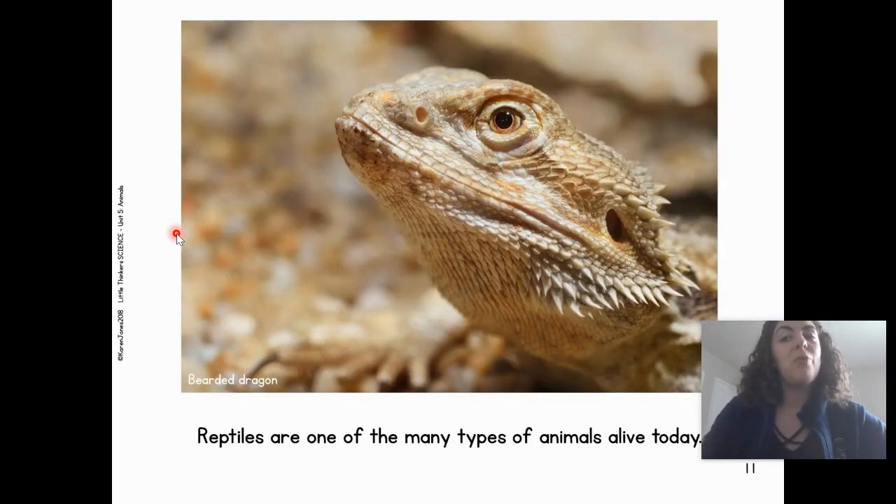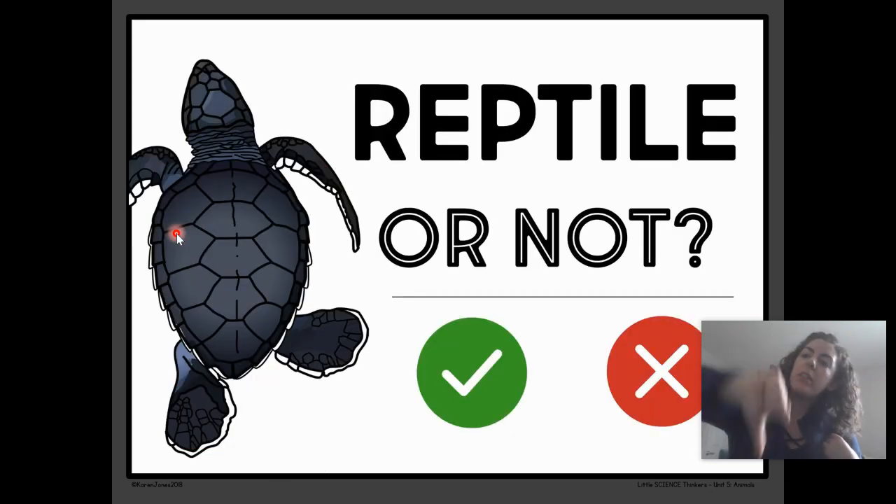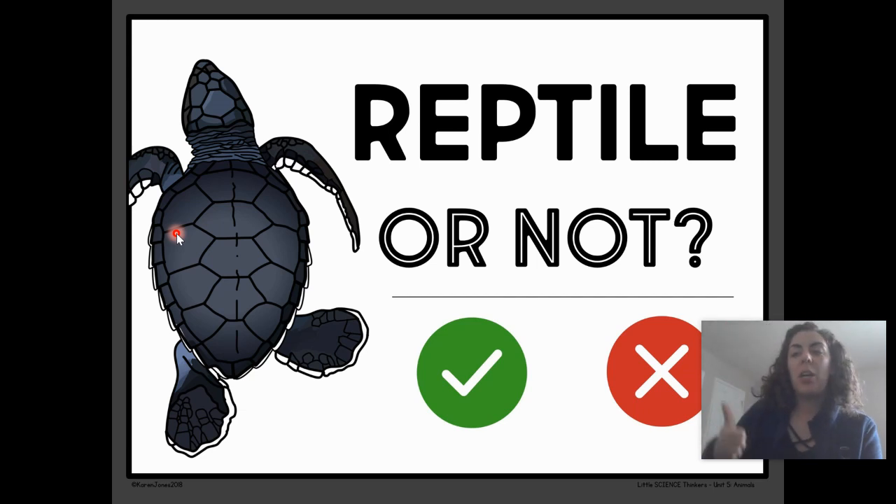Reptiles are one of many types of animals alive today. We just learned a lot about reptiles. Can you pause the video and tell me one thing you learned about reptiles, or maybe even two? Great listening, scholars. Now we're going to play a game called Reptile or Not a Reptile.